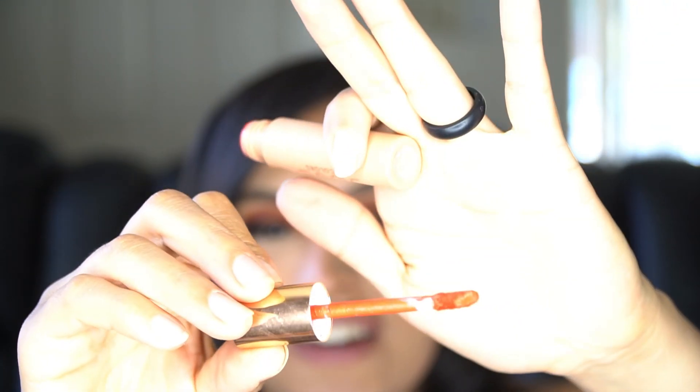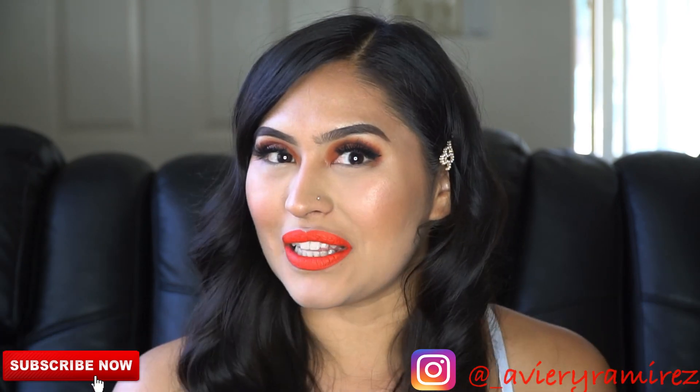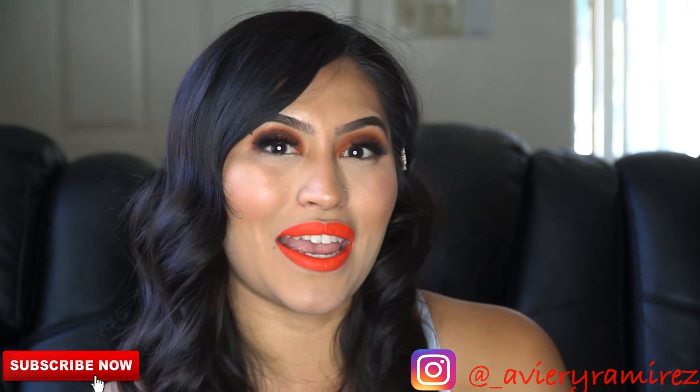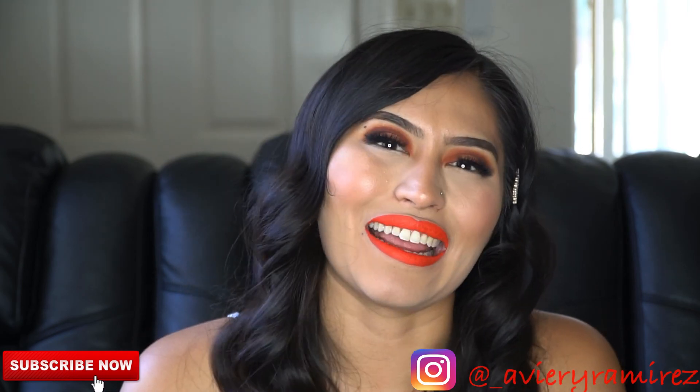Finishing up today's look, I'll be using Hot Fire — this was the Dose of Colors collab with Katie and Desi Perkins. It's a crazy bright orange-red shade — just a bright pop of orange. Alright y'all, this is the complete look! If you'd like to check out photos from this makeup look, head over to my Instagram. I hope you're all staying safe and that you enjoyed this look — enjoy the rest of your day, thanks for watching, bye!